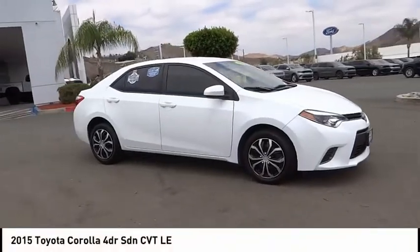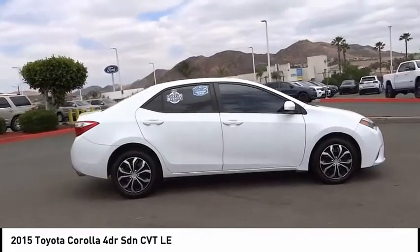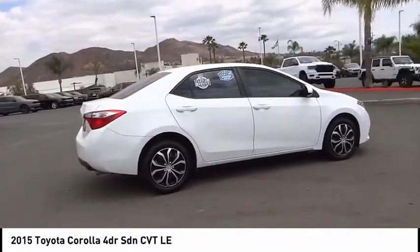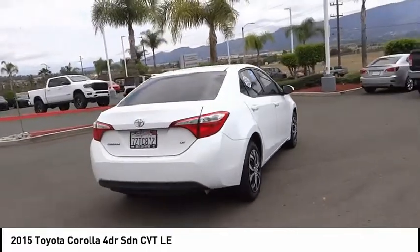Looking for the right vehicle? Check out the 2015 Corolla. The Corolla is still a great option for those who want dependability, comfort, and value. This vehicle has less than 90,000 miles.